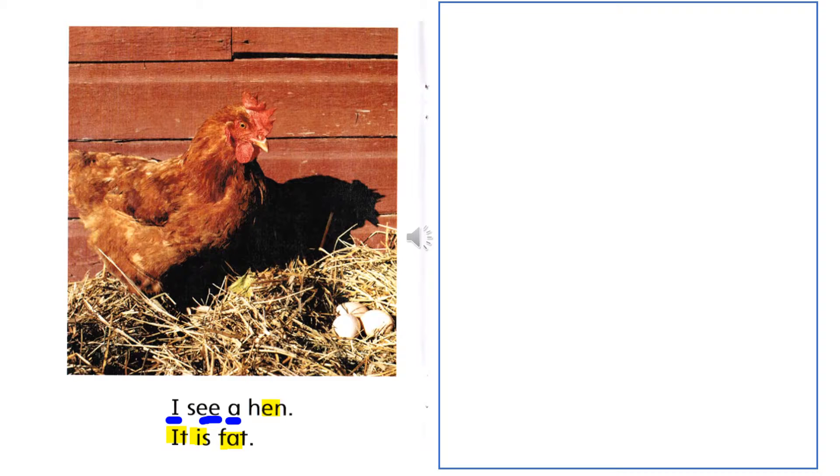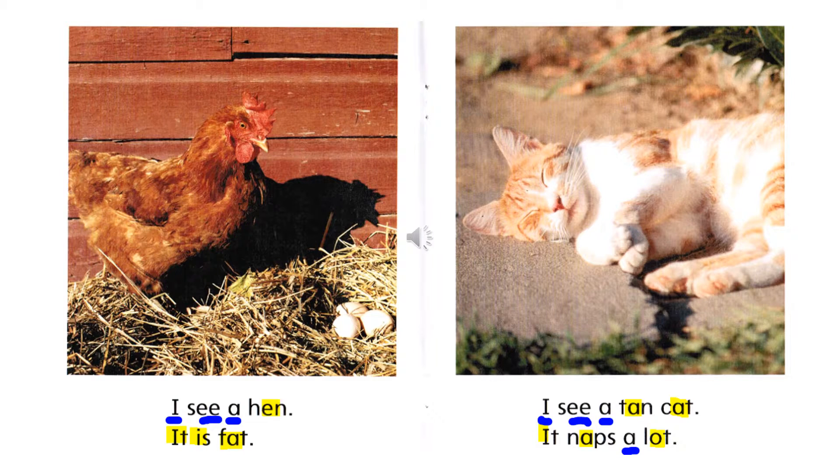The words with the short vowel are 'hen' (E), 'it' (I), 'is' (I), 'fat' (A). The words with a long vowel sound are 'I' and 'see' and 'a.' Read after me: I see a hen. It is fat.